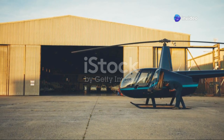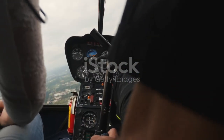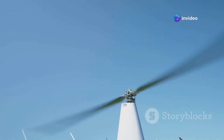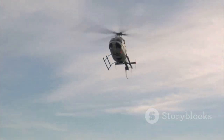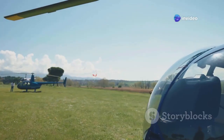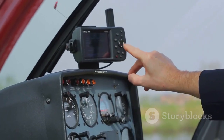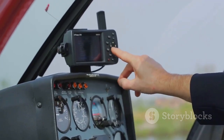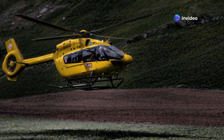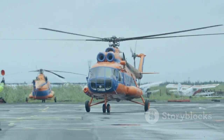Even with the best preparation, things can go wrong. If you feel the helicopter starting to tilt beyond its critical angle, you need to act fast. Your first instinct should be to reduce the collective immediately — lowering the collective pitch reduces engine power and the lift generated by the rotor blades, causing the helicopter to settle back onto the ground. At the same time, maintain cyclic control to keep the helicopter as level as possible. Once safely back on the ground, stay calm and assess the situation: what caused the tilt, can you safely take off again, or do you need to shut down and reassess?